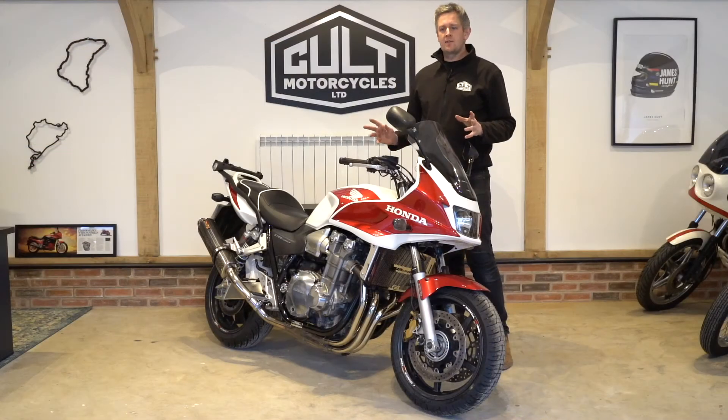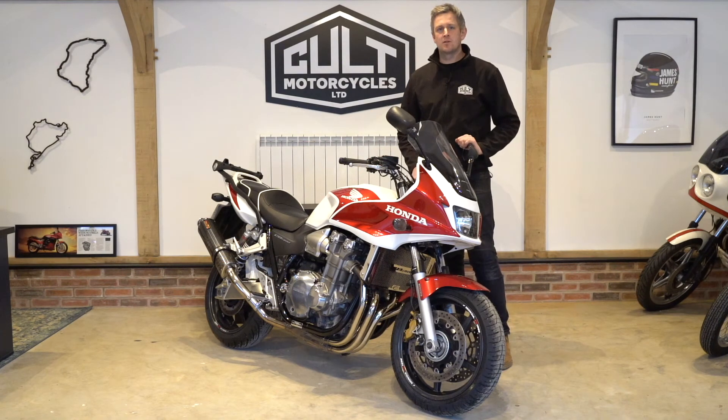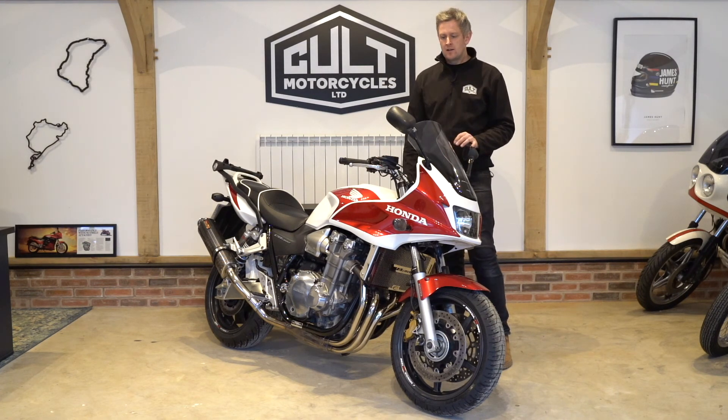Hopefully that's given you a good flavour of what the bike's about. If you've got any questions or queries, don't hesitate to give us a call or drop us an email. I can arrange finance, part exchange — delivery is no problem at all. Thanks for watching and look forward to hearing from you.